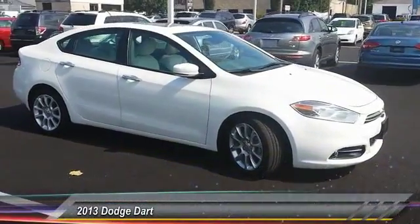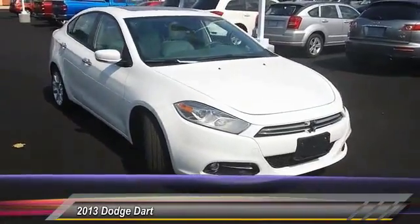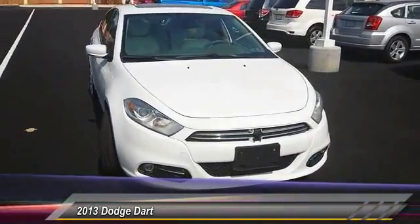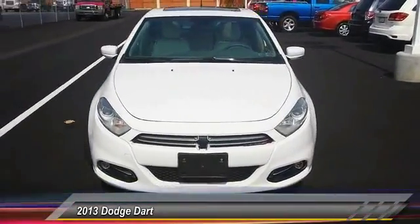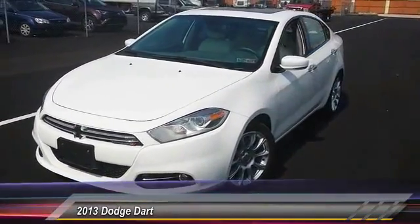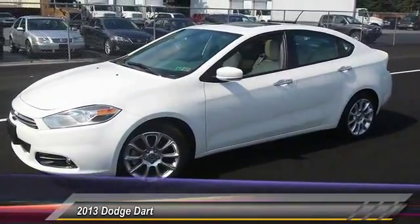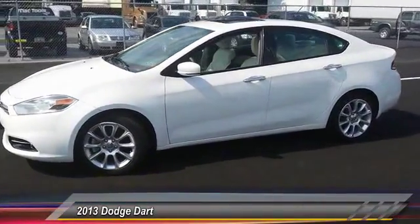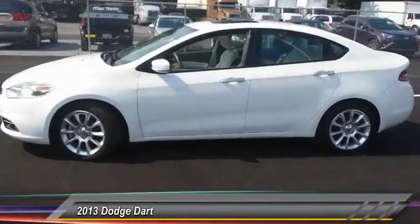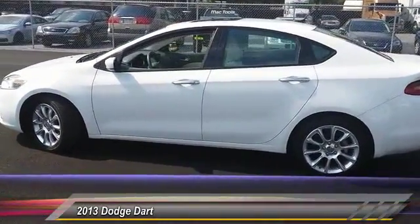The 2013 Dart. The Dodge Dart was introduced as a lower-priced, shorter wheelbase, full-size Dodge in 1960 and 1961, became a mid-sized car for 1962, and finally was a compact from 1963 to 1976. Chrysler had previously applied the Dart name to a Ghia-built show car in 1956, and is priced below $15,000.